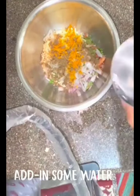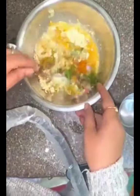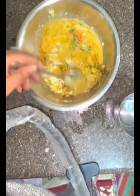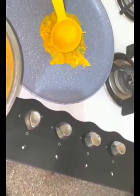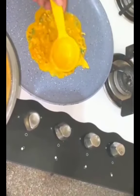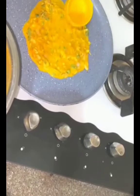You have to mix the ingredients in a pan or bowl with water. I am mixing this to the right consistency and then spreading it on the tawa. It's a great idea for a weight loss breakfast — protein-rich, easy to cook, and tasty to have.